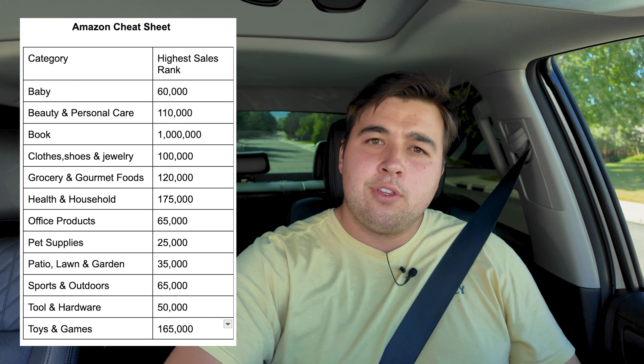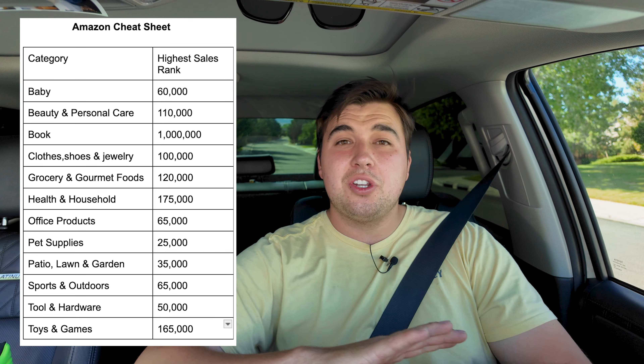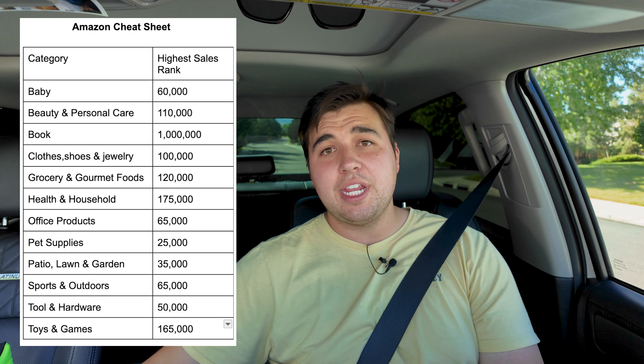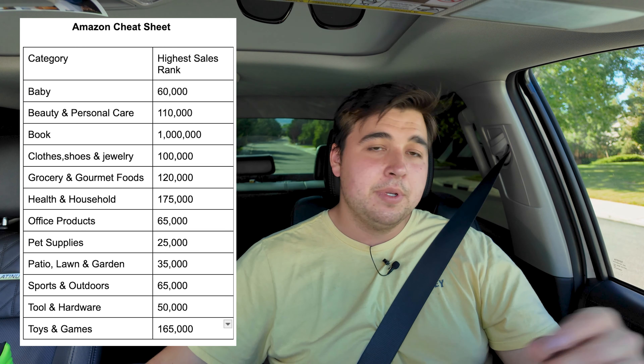Personally, I do everything and anything I can find that has margins and sells decently — I don't discriminate. I wanted to include this clip to give you this cheat sheet. I'll have a downloadable link through Google Drive or something — pause the video, take a screenshot and save this, because it's an extremely helpful tool especially if you don't have a third-party app to help you pick which products to actually buy.